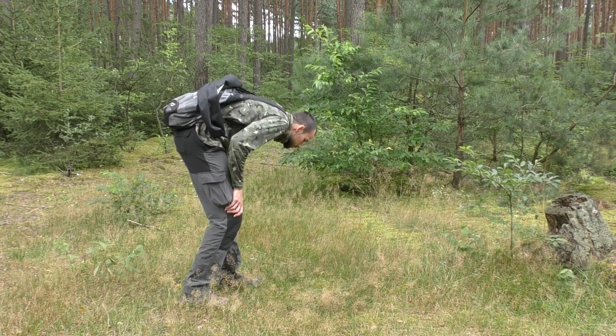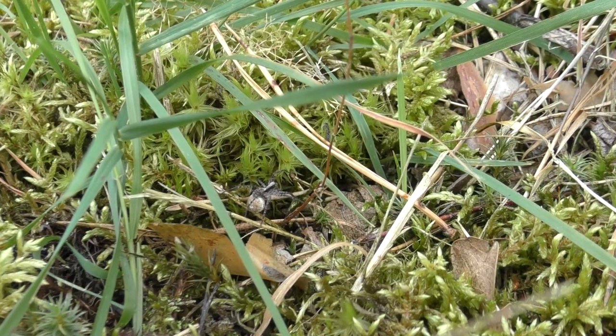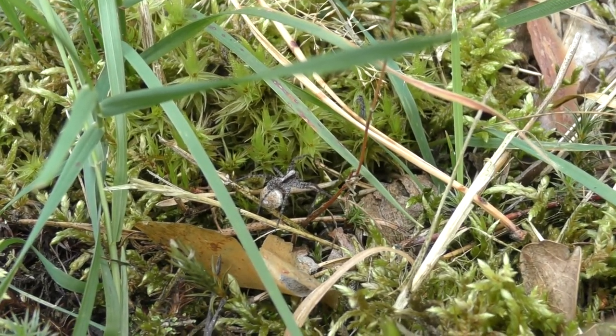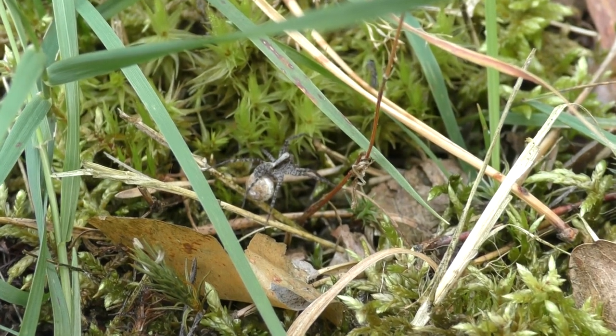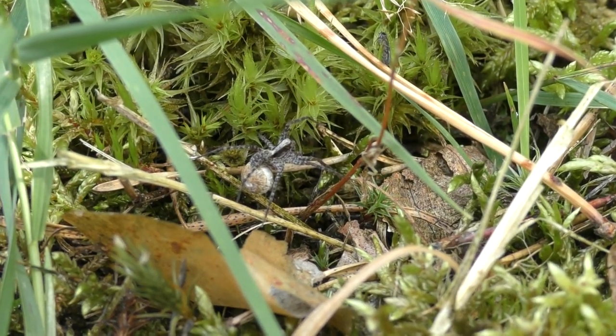Finally, I saw something running through the grass, and it gave me hope. It's him — actually, she. The small spider which is a member of the wolf spider family. It's one of the most common spiders in the world.